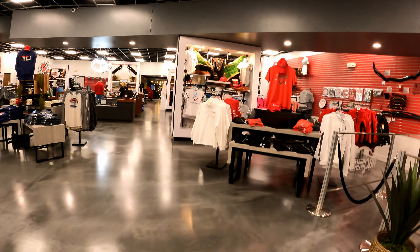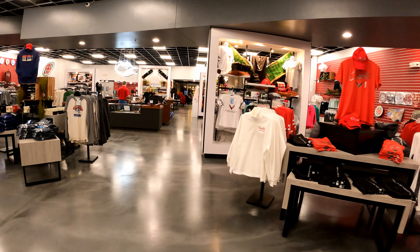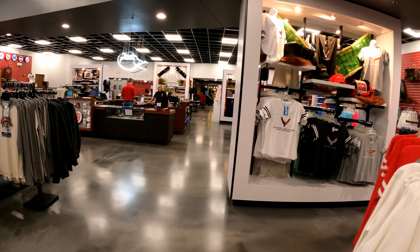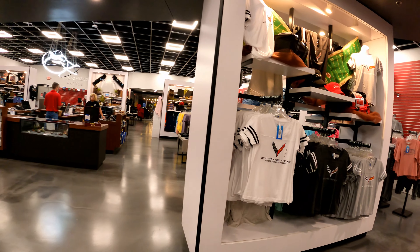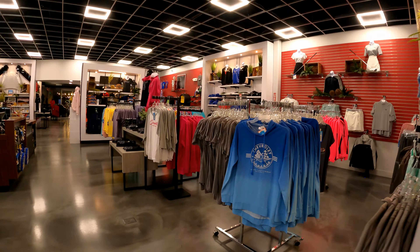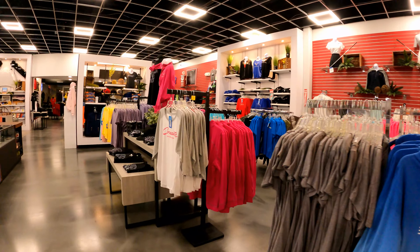And what visit wouldn't be complete for a Corvette fan than to shop in the gift shop here, pick up a new shirt, t-shirt, or other paraphernalia that shows your true colors as a Corvette fan.